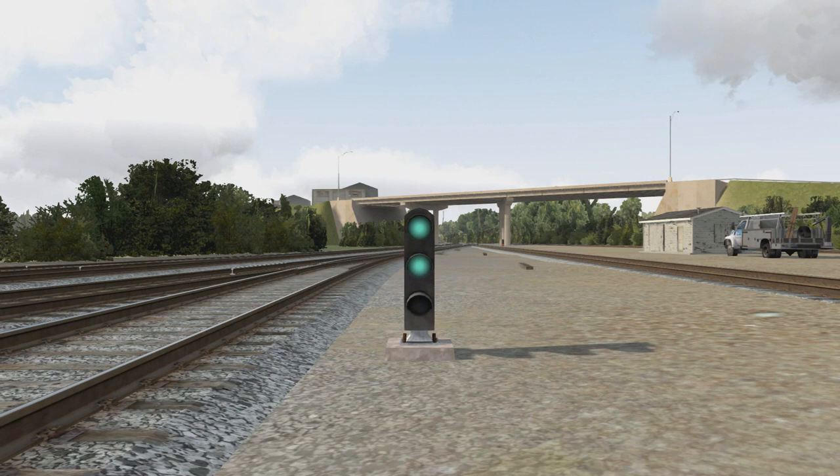This signal is also a clear, but here it is represented on a dwarf signal. A dwarf signal is a smaller signal that is usually down at ground level and protects moves out of yards or industrial tracks where the speed is low. Most of the time, dwarf signals will convey a slow speed aspect, but sometimes it can display aspects with higher speeds. The indication is the same — it's just that the aspect has been scaled down. We'll try to cover dwarf signals when applicable.